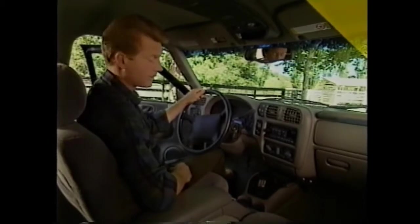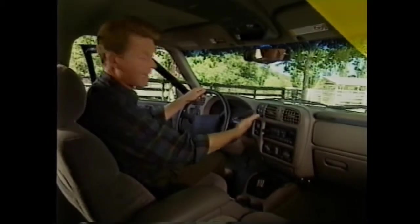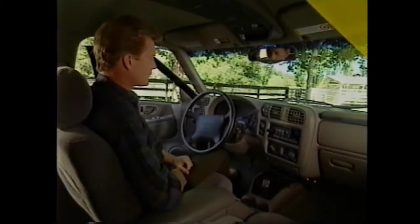The vast majority of Blazers feature an electronically controlled four-speed automatic transmission. And for 1998, all Blazers with this transmission have a column-mounted shift lever. Innovative upscale features are also part of Blazer's refined interior.